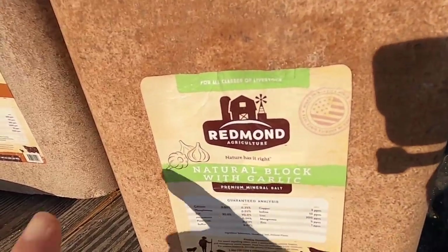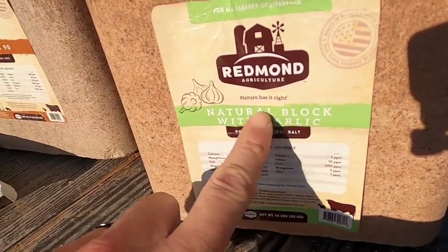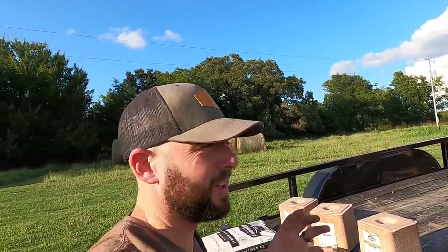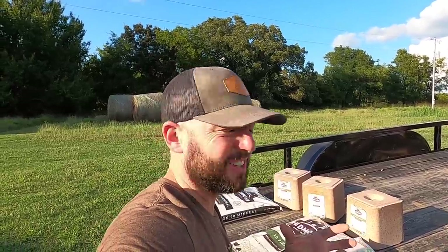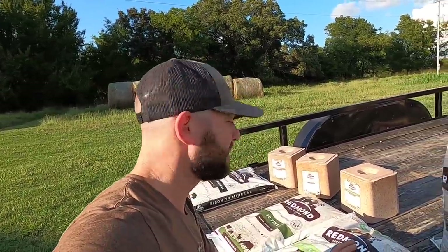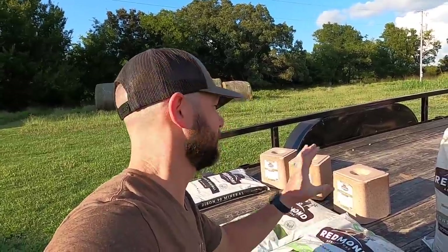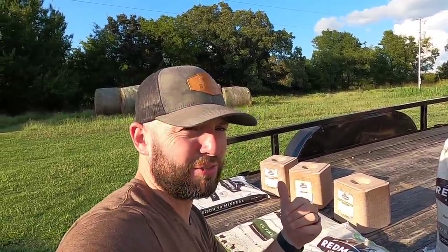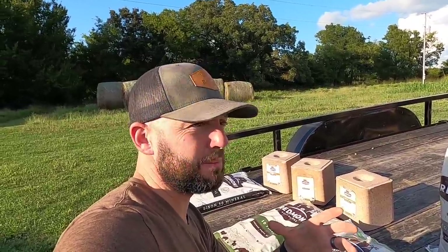Check this block out — this block right here is a natural block with garlic. I've been picking up these products and I smell like garlic. You know when you're cooking and sliced garlic gets on your hands — this stuff is strong. I can smell it all over my shirt. What this garlic is supposed to do is keep the flies away — prevent flies, ticks, any type of pest or insect on these animals. Garlic is supposed to shed them away. Those flies are like vampires to our bison.